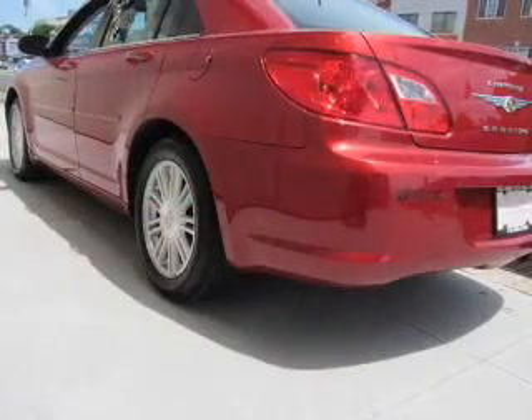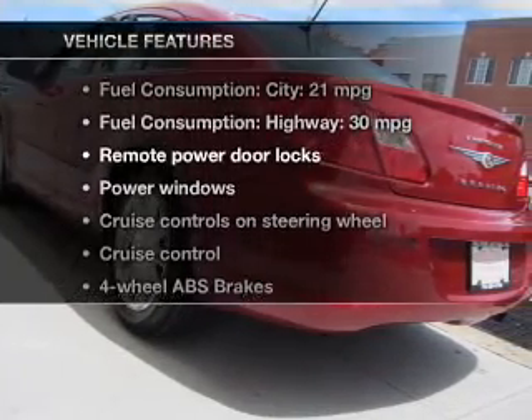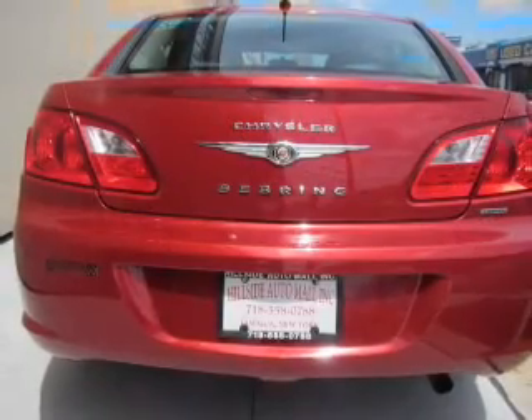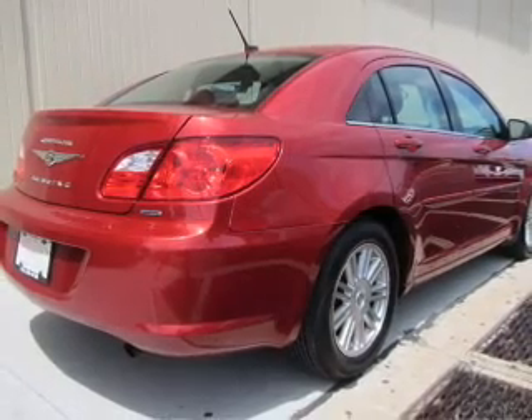Premium wheels give a more luxurious look. Anti-lock brakes help you bring your vehicle to a safe stop. Plus enjoy these notable features that are included in this vehicle: power door locks, power windows, cruise control, an AM-FM stereo with a CD player, a satellite radio, power mirrors, power steering.